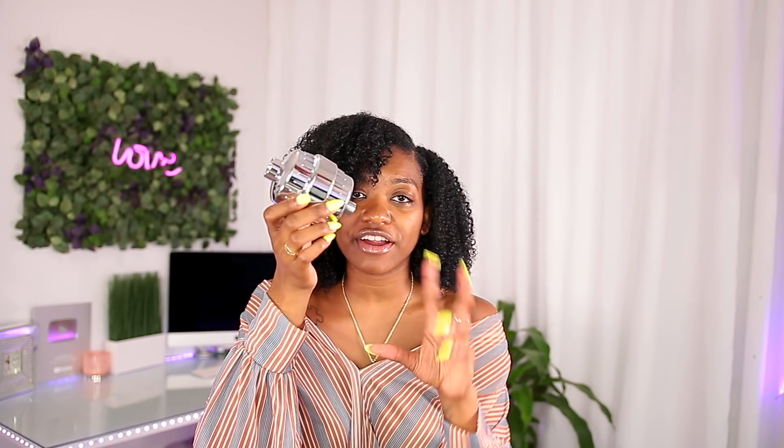I got this off Amazon — I'll have it linked below. It's not too expensive. You just pop off your shower head, put this filter right there, and put your shower head back onto it. It's so easy to install. If you guys haven't tried a filter, you probably should.